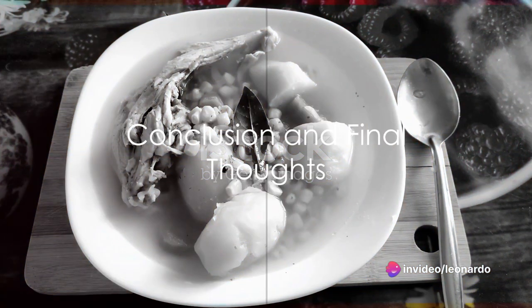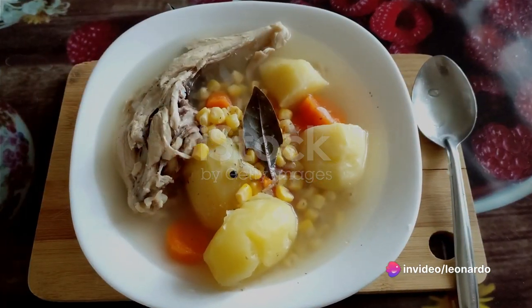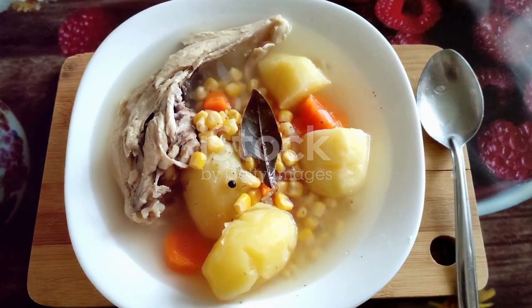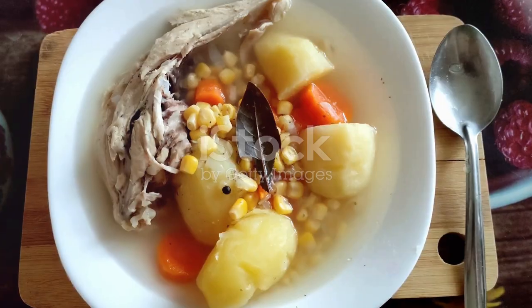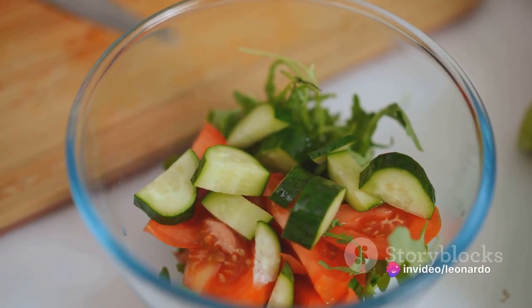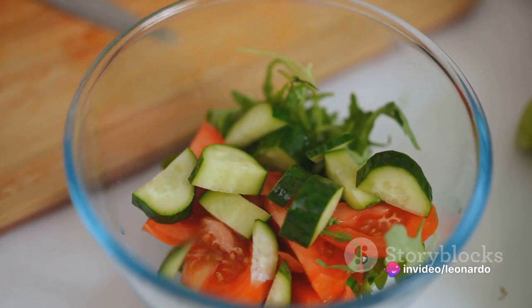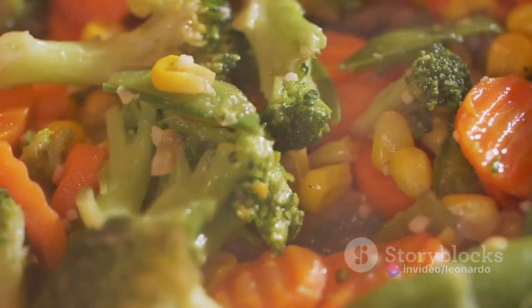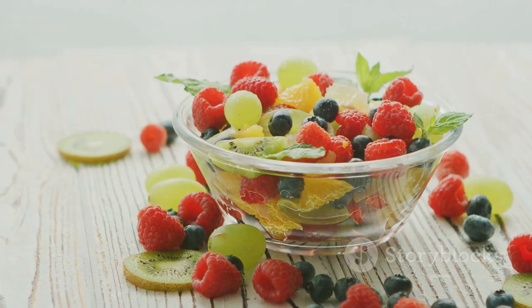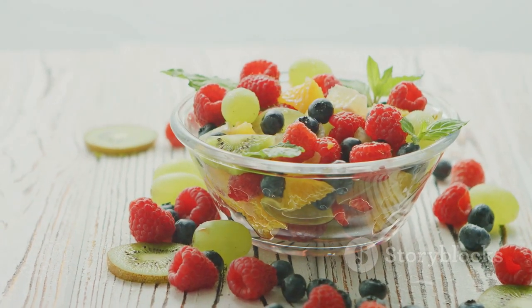In summary, low-calorie recipes don't have to be bland or unsatisfying. With the right ingredients and a bit of creativity, you can create meals that are both nutritious and delicious. The cucumber and tomato salad is a light, refreshing starter. The vegetable stir-fry delivers a hearty dose of vitamins and minerals, and the berry sorbet satisfies that sweet tooth without packing on the calories.